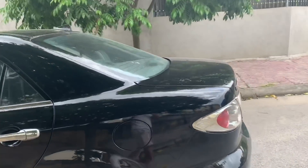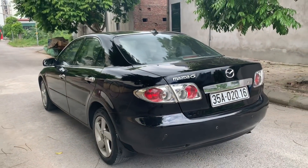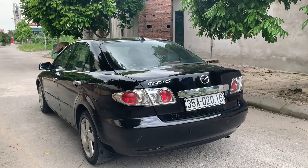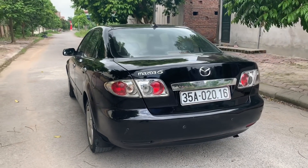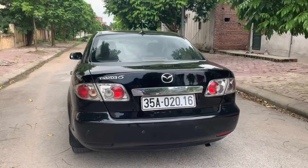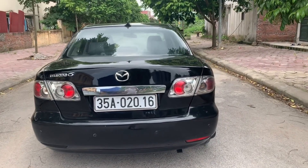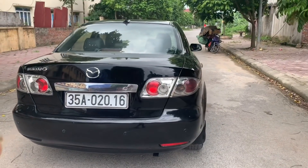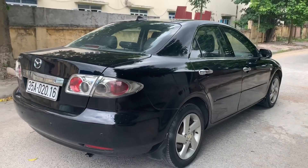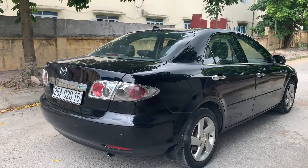Đối với dòng Mazda 6 này, phần tôn của nó còn rất chắc chắn và gần như không có mục mọt. Về kiểu dáng xe thì đẹp vô cùng, với phần đuôi xe nhìn rất bắt mắt. Mazda 6 tính đến thời điểm hiện tại vẫn là mẫu xe mức giá xấp xỉ 200 triệu đồng, được rất nhiều anh em lựa chọn. Con này là con đầu tiên của tháng 5 mà bọn em về.